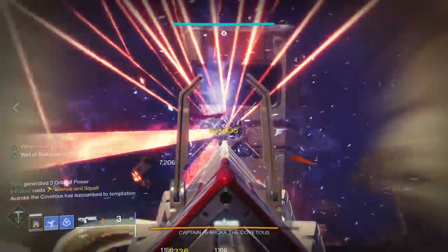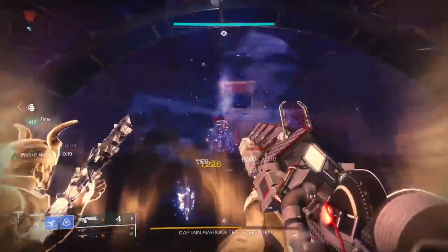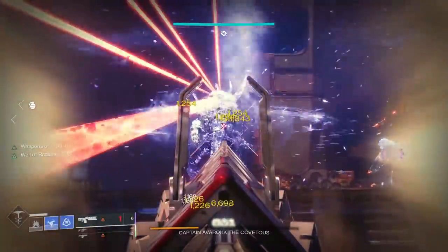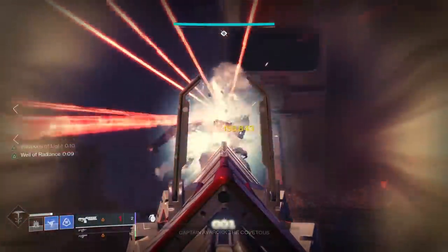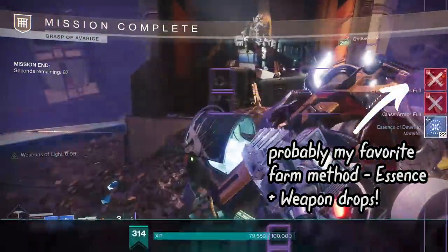I was farming it the other night to try and rake in a few IS Luna hand cannons. Each farm only took about two-ish minutes, and not only can you get two loot drops per kill, you can also get around 20-ish essence of dawning. If you want to learn more about maybe the easiest dungeon boss farm ever, please check the video I made on that farm last week, which I will link down below in the video description and up in the top right corner.